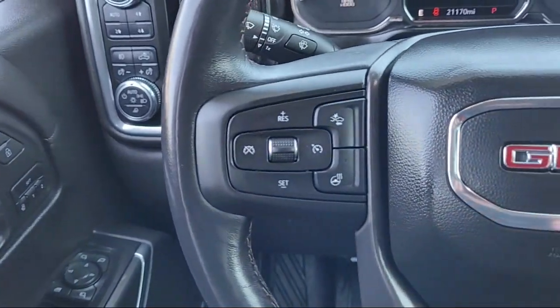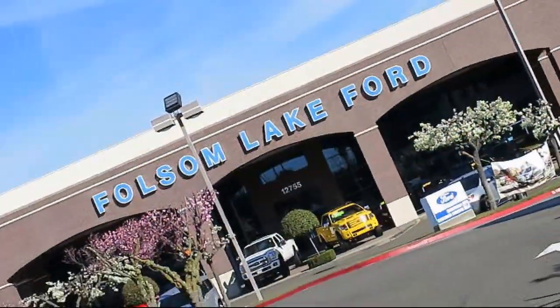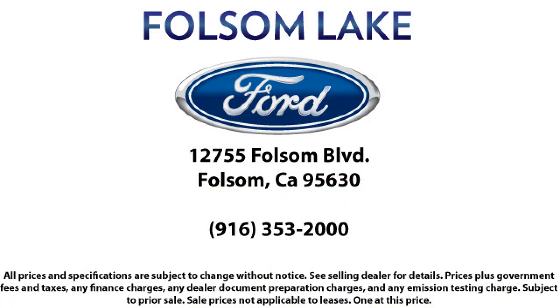That's been our mantra for the last 25 years, and as we look to the next 25 years, we will continue that commitment. Come in today and let us show you what excellence in customer service looks like. We're located off Highway 50 at Folsom Boulevard, under the flag.